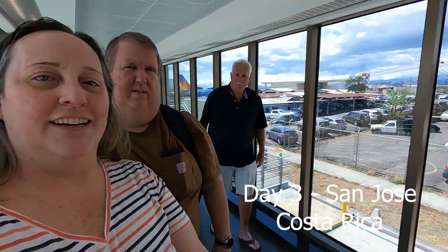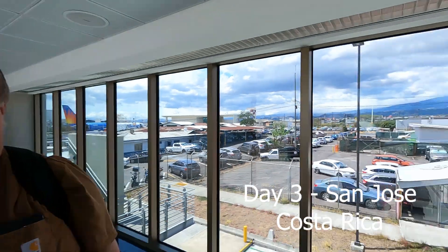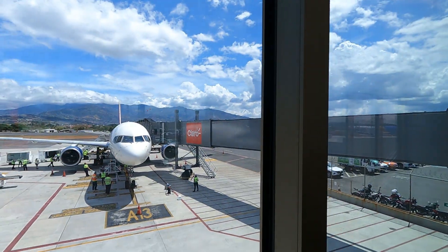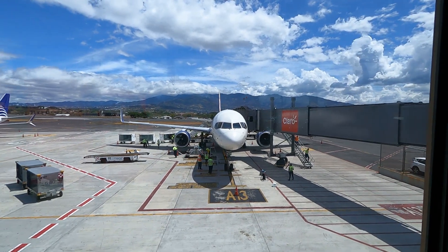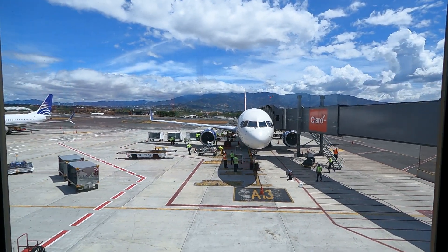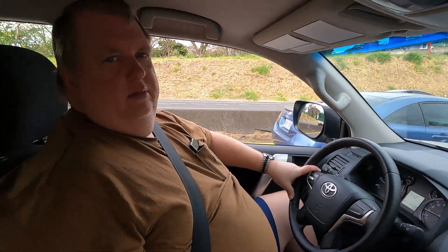We just made it to Costa Rica! We are walking down the jetway and it looks gorgeous. It was a bumpy ride — there's our airplane. We're going to go through customs and get our car. We just picked up our rental car. We're driving to downtown San Jose and it is kind of rush hour, around 4 o'clock. Bikes are zooming around everywhere. Mike is doing a really good job driving so far.